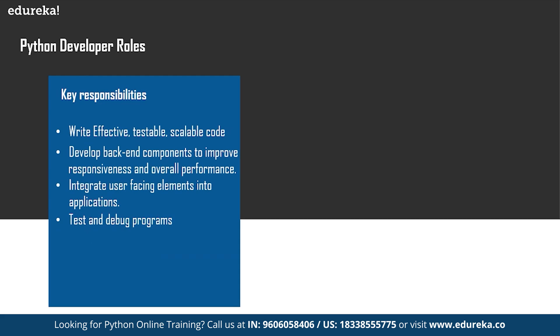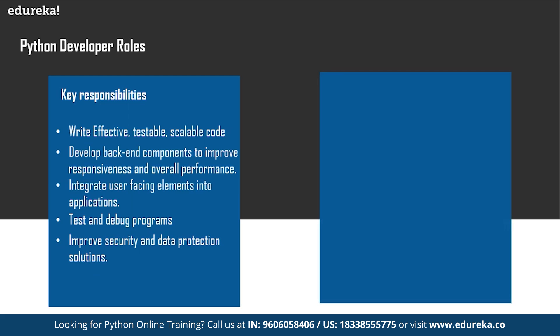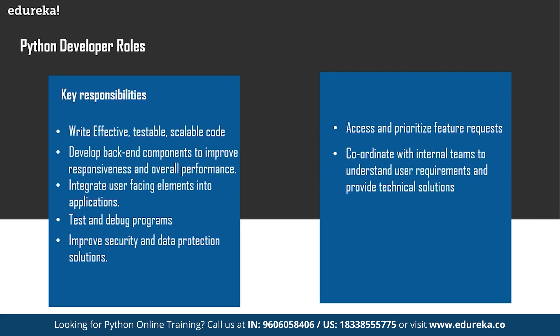As a Python developer, you'll be working on different projects, so you have to test and debug programs to improve the efficiency of the code. There is also improvement of security and data protection solutions. Other responsibilities include assessing and prioritizing feature requests, coordinating with internal teams to understand user requirements and provide technical solutions, integrating data storage solutions — so you must be working with databases — and improving the functionality of existing systems.